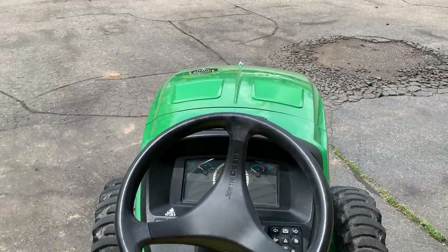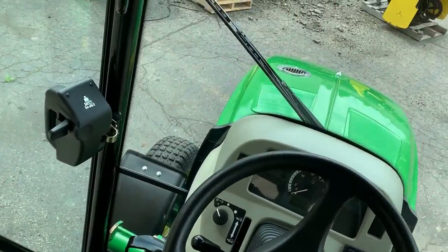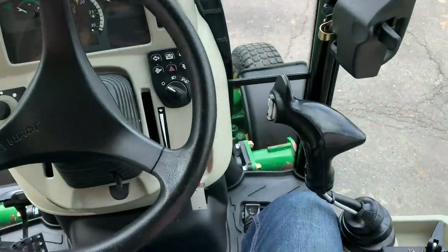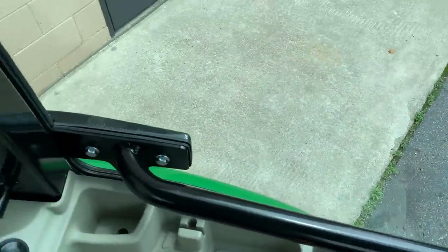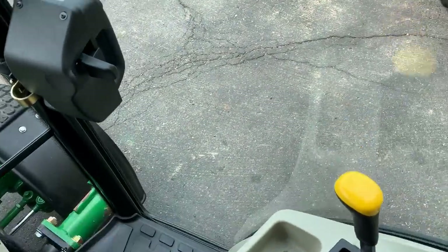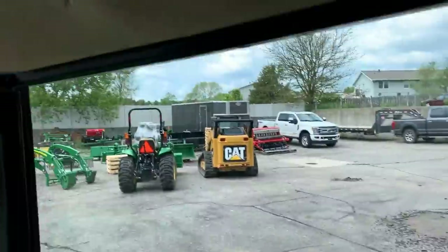Now let's take a look at the cab. Leaning to either side you can still see down there — there's sight glass and windows all the way down to the base of the floorboard, just like on the open station. All the way around there's really good visibility in this machine. So it's really not much of a visibility difference either way, unless you're talking about looking upward since there's no sunroof.